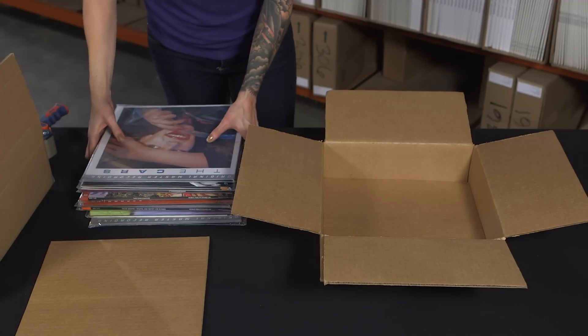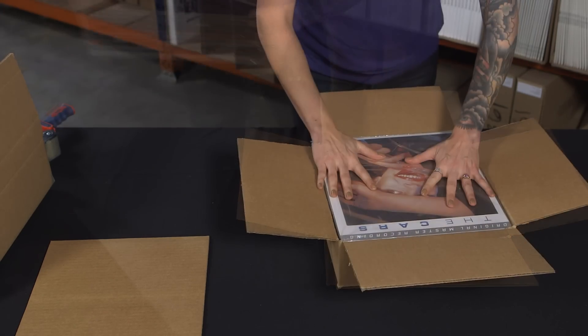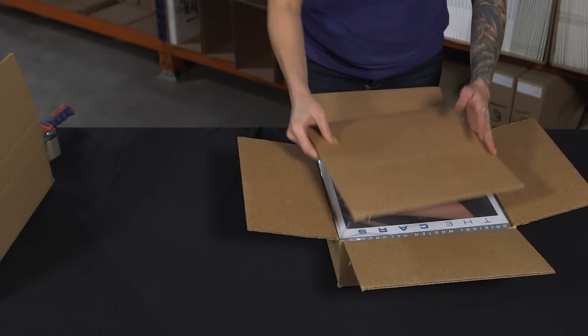If your order includes multiple LPs, they are spun to prevent spine damage and a fitted LP pad is included to fill any extra space.